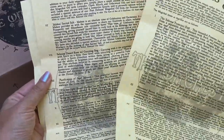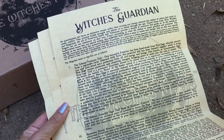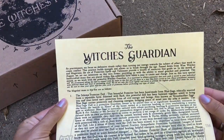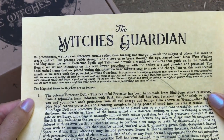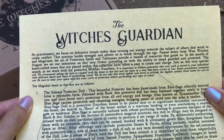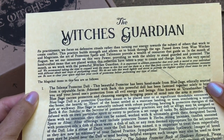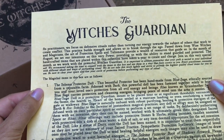The Witch's Moon always writes down all the items in the box with an explanation of different magical ways you could work with these tools. Of course you are not bound to do them that way — they do have a disclaimer saying you are the magical practitioner and you use your tools how you wish. This particular month, August 2019, was called the Witch's Guardian. It reads: as practitioners we focus on defensive rituals rather than turning our energy towards conflict. The art of protection spells and talismans provide a wealth of resources, and in August we set our intentions on this very power, providing us with the ability to stand guarded and protected. The handcrafted items placed within this collection have taken a year to create and charge.